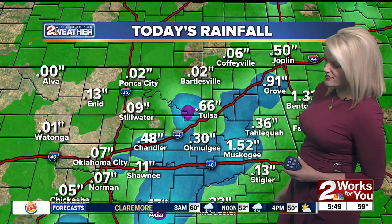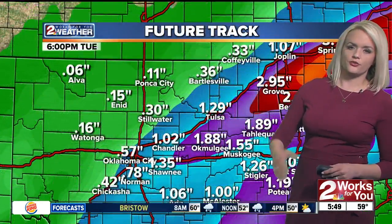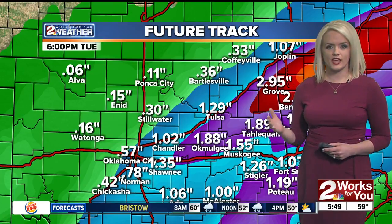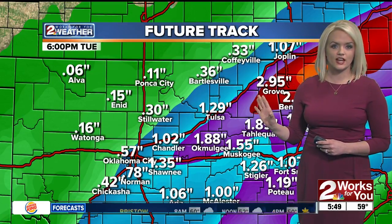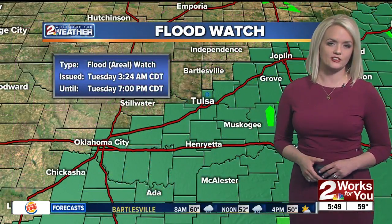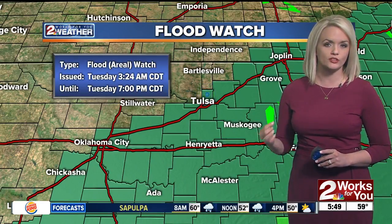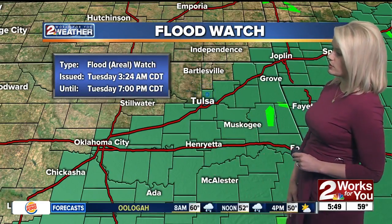Muskogee — take a look at that — about one and a half inches of rainfall. We are still expected to see another three-quarters of an inch or so of rain throughout the morning until this finally moves out. But with this rain on top of what we already saw yesterday, that's what is keeping us under that flood watch until 7 o'clock tonight. Even though the rain wraps up earlier, we're still under that flood watch until 7.